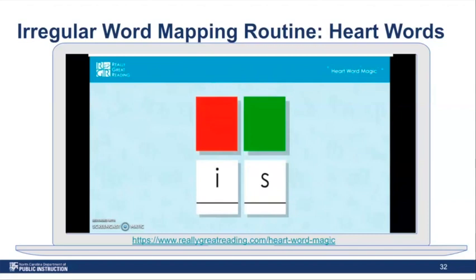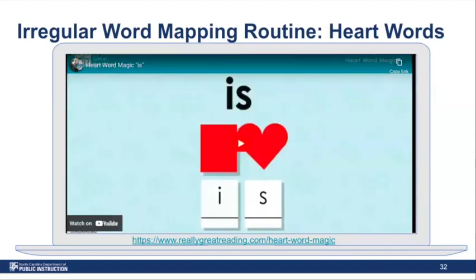S spells Z in lots of other common words too, like 'his,' 'has,' and 'was.' Remembering heart words is easier when we know there is just one part to learn by heart. There are other variations of the heart word strategy, and sometimes the heart part of the word will change based on grade level. Once students know that S can represent multiple sounds — S or Z — then it's no longer a heart, and instead those words are stored in the visual word form area.